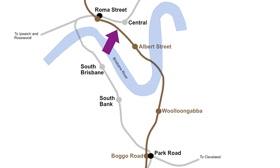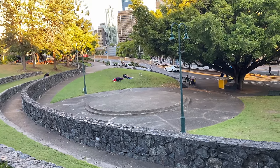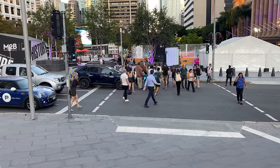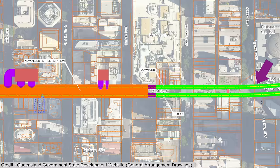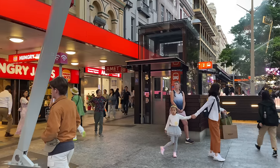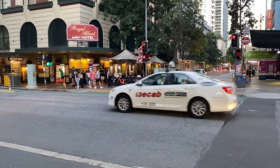Following the tunnel alignment from Roma Street to Albert Street: from Roma Street Station, the tunnels continue under Emma Miller Place, then Turbot Street, then below a car park, then Anne Street — narrowly avoiding King George V — and miss Brisbane City Hall by running under a pedestrian plaza which also has a busway station underneath. The tunnels then go under Adelaide Street, follow Albert Street below the existing inner northern busway tunnels, then under Queen Street with its busway station below, and then reach the start of the Albert Street station box which also goes under Elizabeth Street.